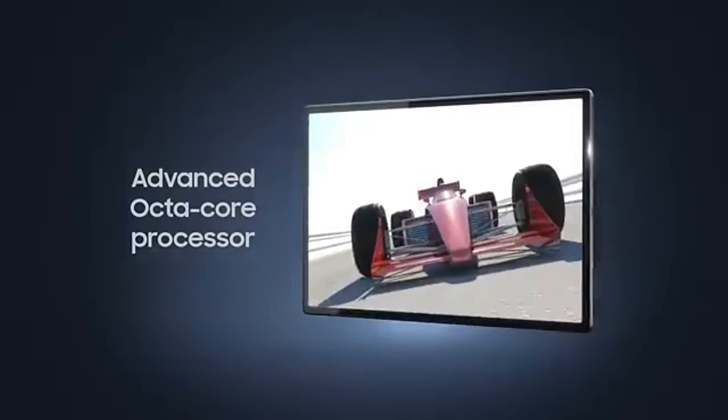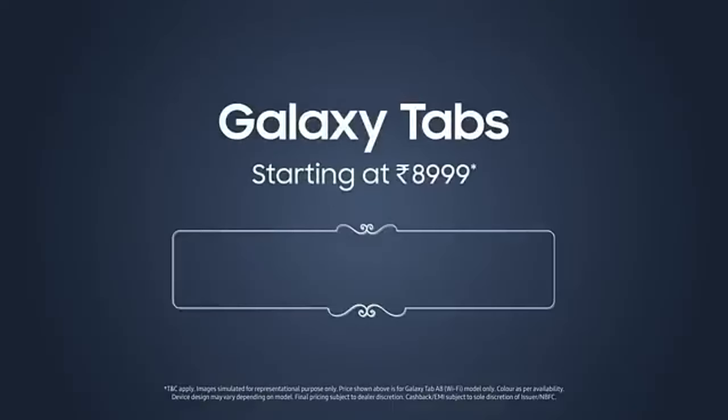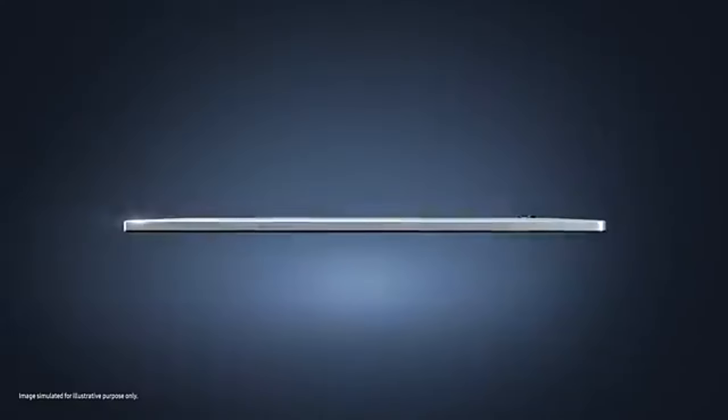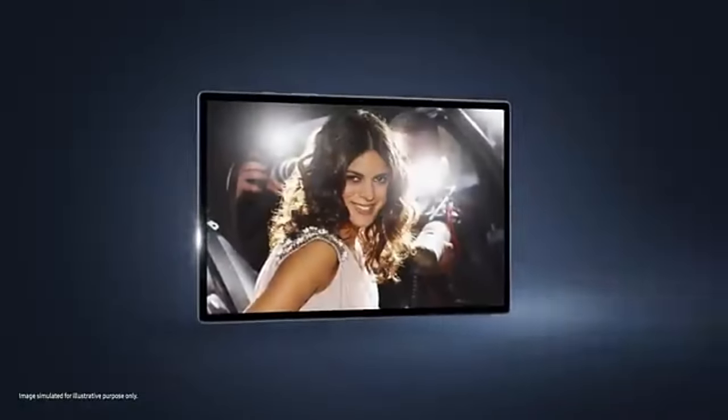It includes 32 GB of internal storage, which can be expanded with a 128 GB microSD card, and 3 GB of RAM. With a battery life of up to 13 hours, it's designed for extended use. This tablet is perfect for families and casual users who require a reliable device for everyday tasks and media consumption.